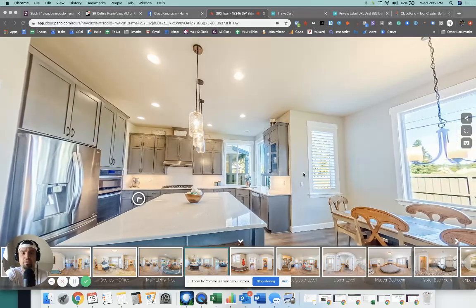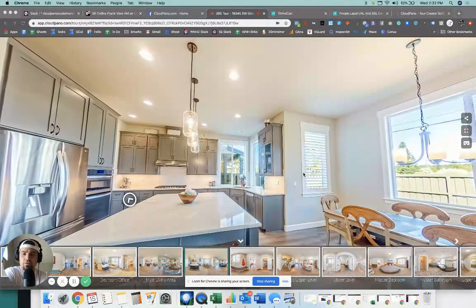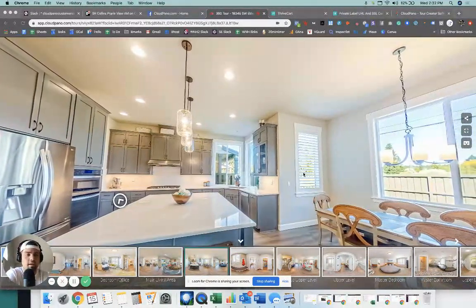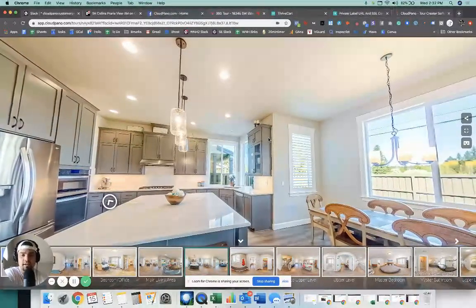Hey, what's up guys? Zach Calhoun here. Hope you are doing well today. It's a beautiful day in Houston, Texas. I am the co-founder of cloudpano.com. We are a 360 virtual tour platform. If you have not heard about us, give us a try today. It's free to get going at cloudpano.com.